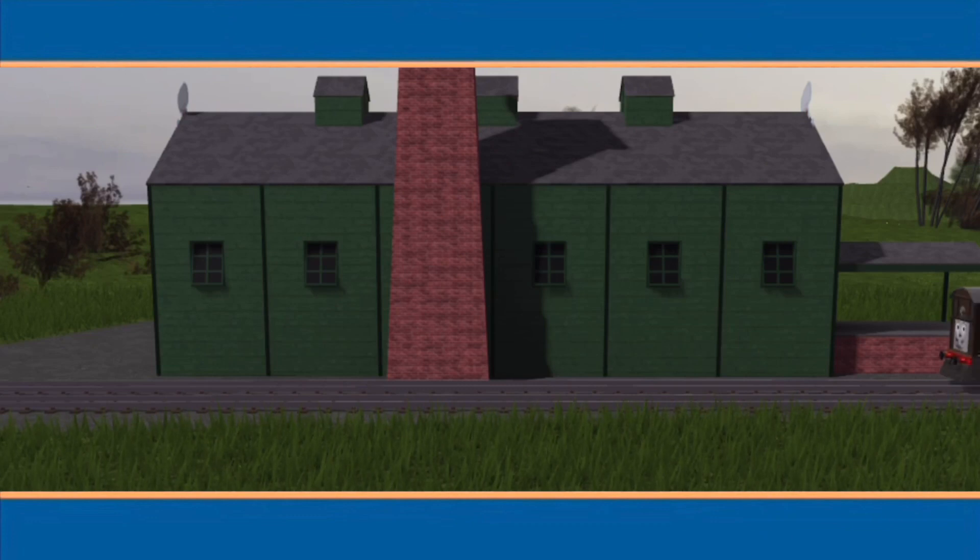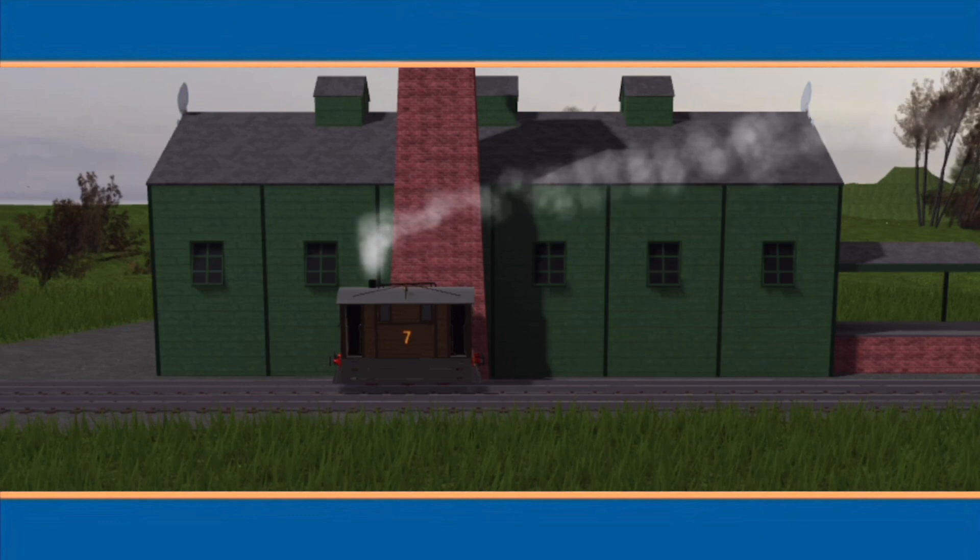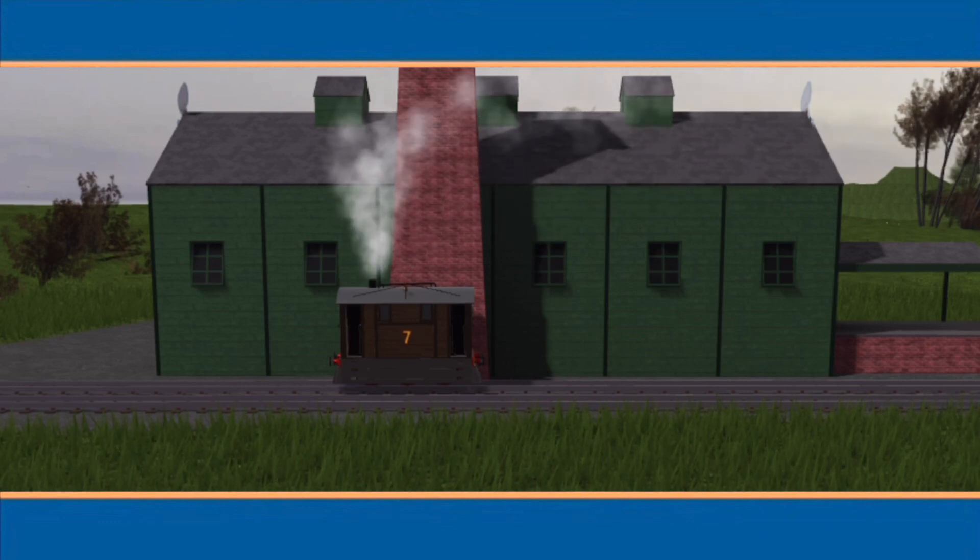There's another shadow on the side of Farmer McColl's barn. Toby wonders what it is. Can you guess? The shape at the top looks like a hat and there are two arms that stick straight out.